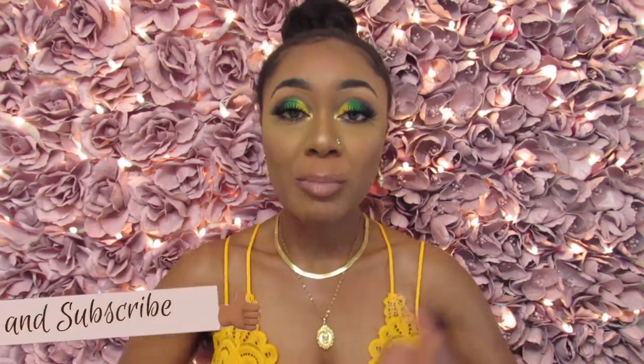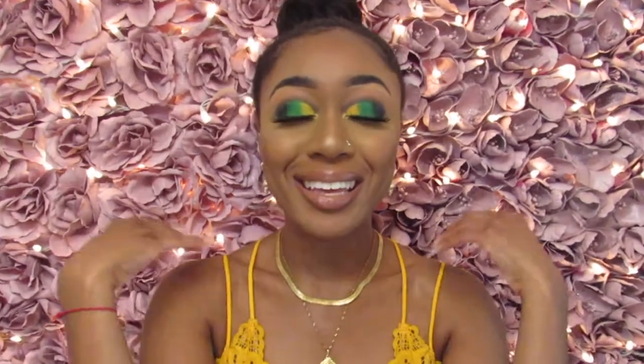Thank you so much for watching this video. Please be sure to give this video a big thumbs up and subscribe to my channel so you can see more of me. Don't forget to click on that notification bell so you are on alert as to when my videos are out. If you'd like to see me do more product reviews on a certain product or brand, do let me know in the comments below. That's all for now — please check out the previous video. I will see you there. Bye!